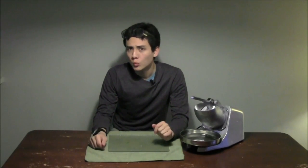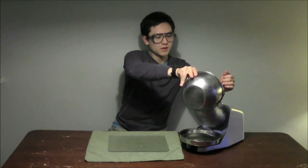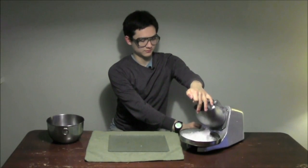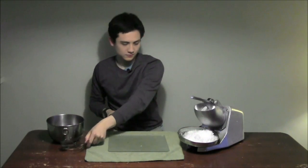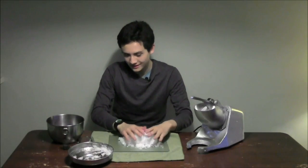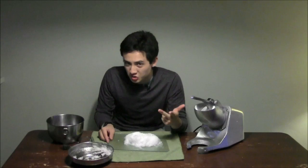That all begs the question: what is a glacier? Well, a glacier is a large, permanent body of ice that forms when snow falls in the winter but doesn't melt in the summer. So over time, that ice can build up, forming a glacier. In fact, glaciers hold nearly 2% of the Earth's water, which is nearly 200 times the amount held in rivers, lakes, and streams combined.